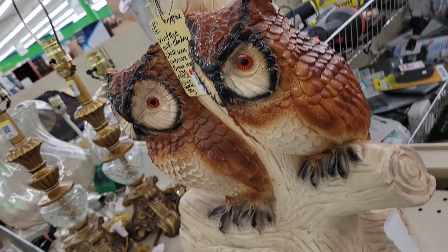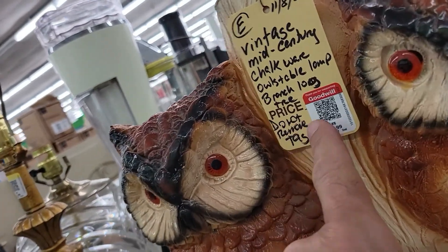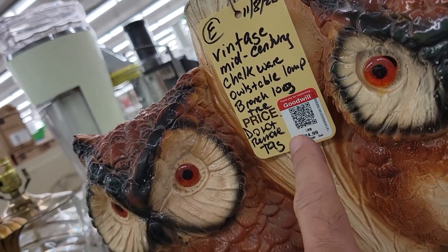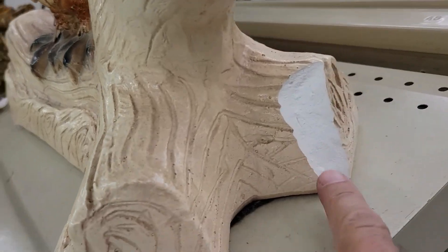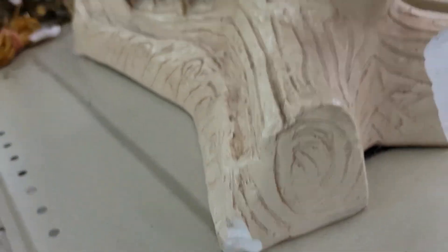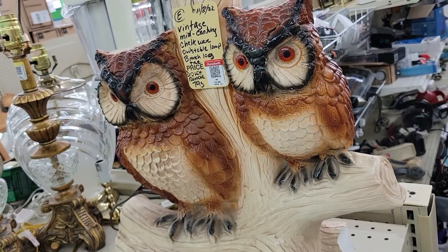Guys, check this owl lamp out — very cool! It's 25 bucks. The thing is, it's got a huge cleaver over here and a huge cleaver over there, so that is pretty cool. Take a picture and off I go.